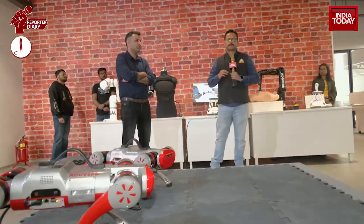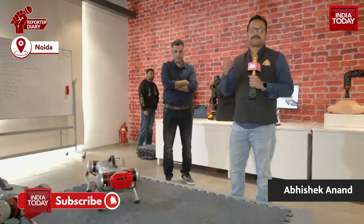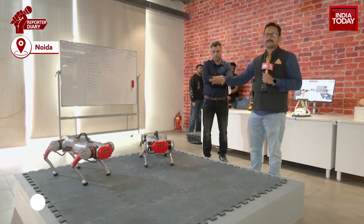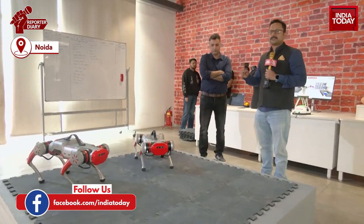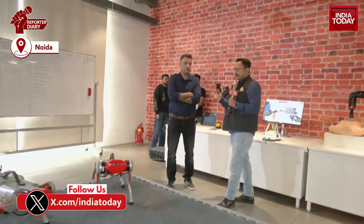We are at the Bot Valley of Noida and this particular robot is a dog robot. There are very few companies in the entire world who design such kind of multi-purpose robots — what it can do, how it is useful in disaster relief. We have been joined by the engineer who has designed it.